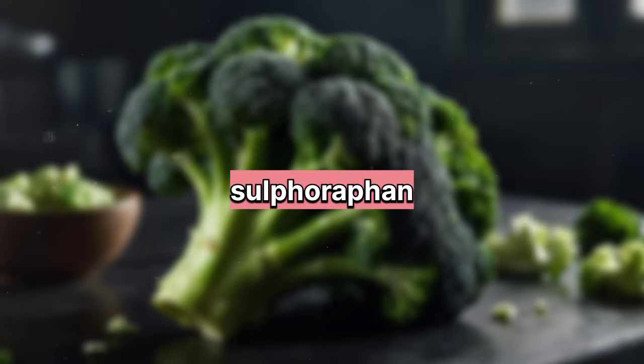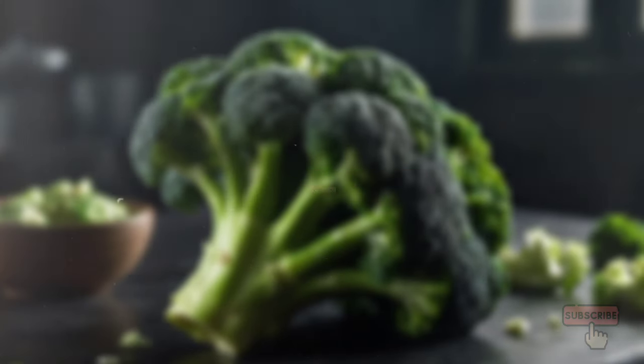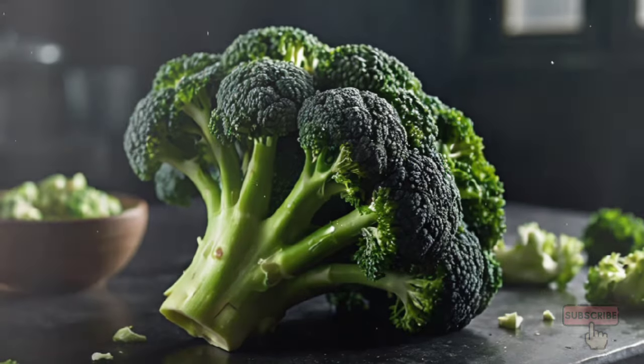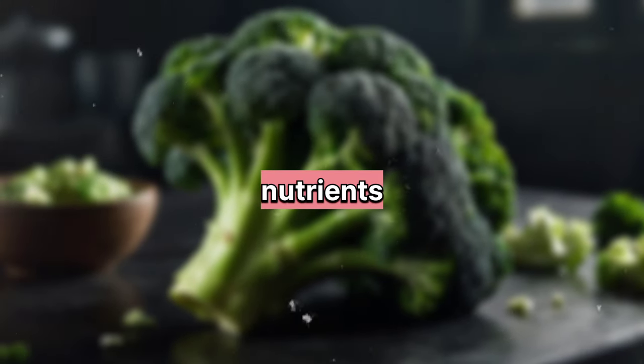2. Broccoli: Contains sulforaphane, a compound that may help reduce the risk of prostate cancer and alleviate symptoms of an enlarged prostate. It is best when steamed or eaten raw to retain its nutrients.